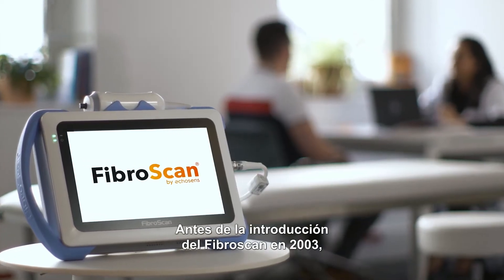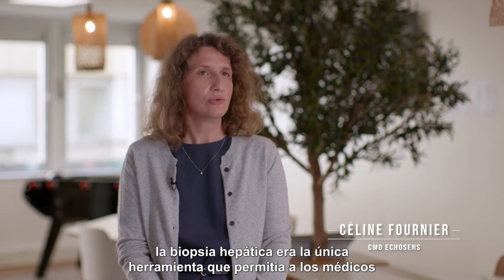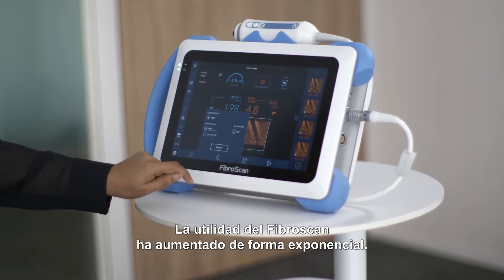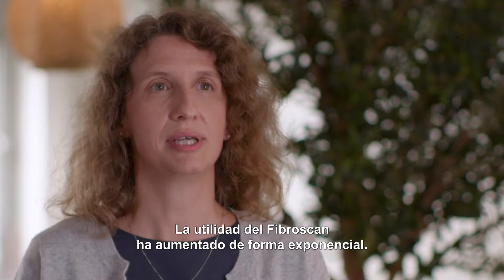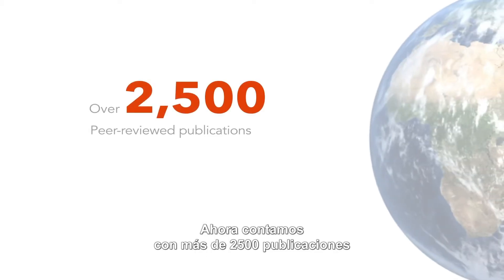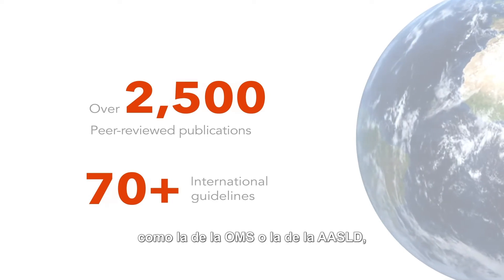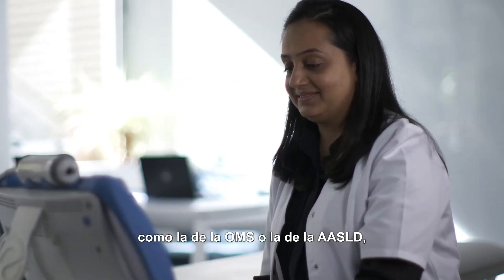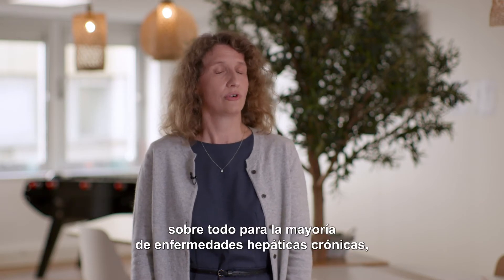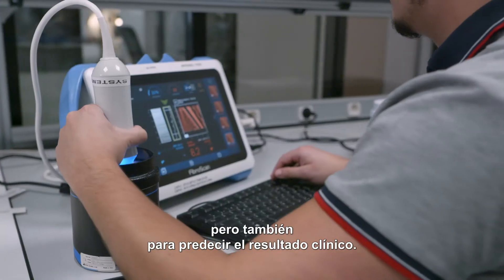Before the introduction of FibroScan in 2003, liver biopsy was pretty much the only tool available for clinicians to assess the stage of liver fibrosis. The usefulness of FibroScan has grown exponentially, such that today we have more than 2,500 publications and more than 70 guidelines — including WHO and the American Association for the Study of Liver Disease — demonstrating the utility of FibroScan across the vast majority of chronic liver diseases and to predict clinical outcomes.